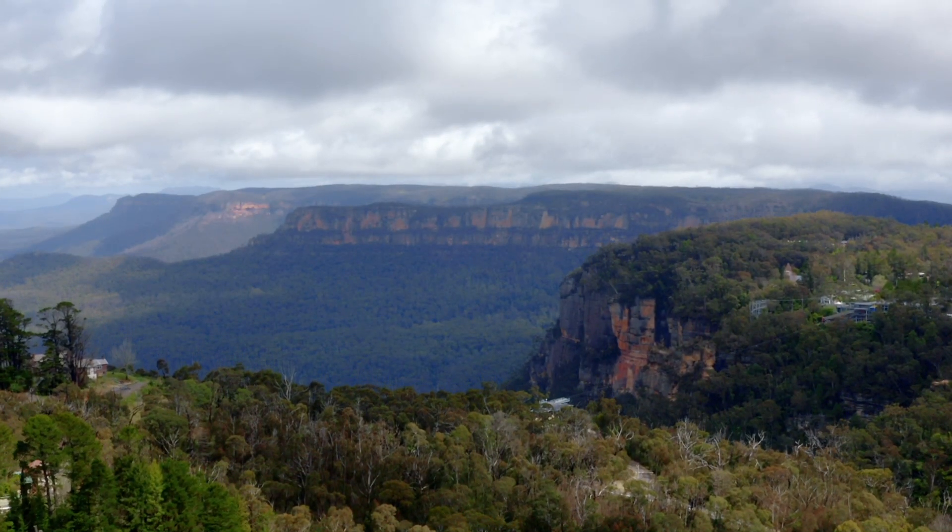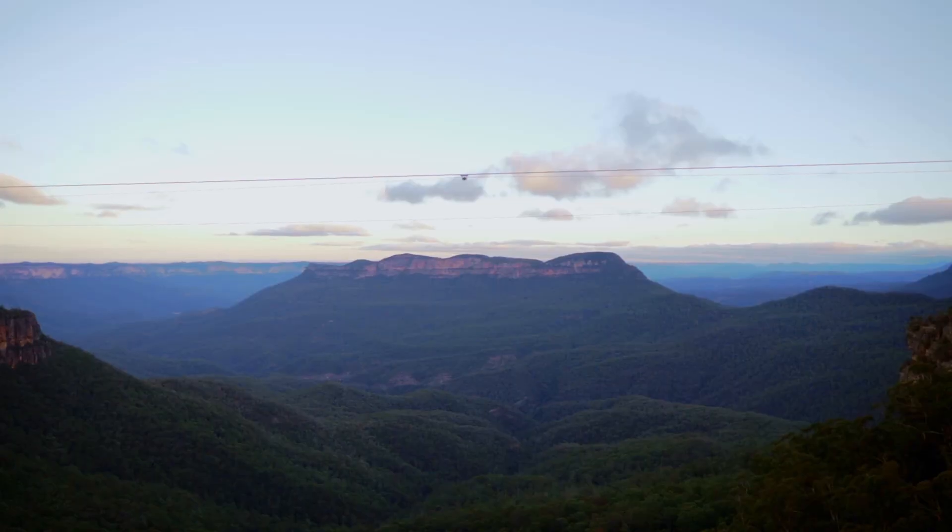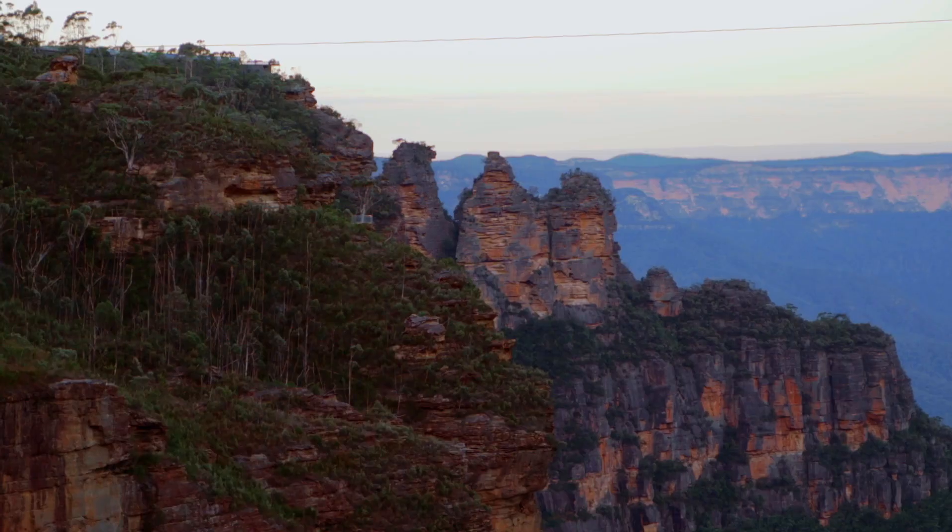Living in the Blue Mountains is all about lifestyle. Don't wait for retirement to enjoy it — come and do it now while you're young and fit.